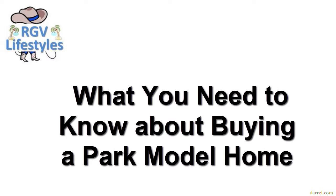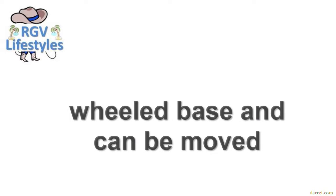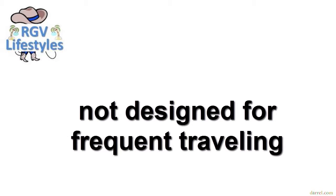Buying a park model home is somewhat like buying a normal house. Classified as recreational vehicles because they have a wheeled base and can be moved, park model homes are not designed for frequent traveling like other RV types.